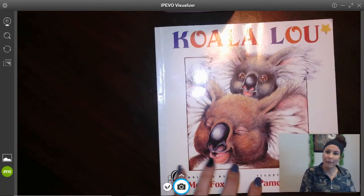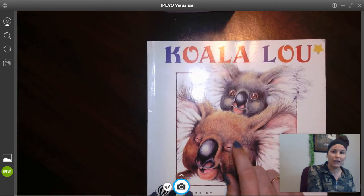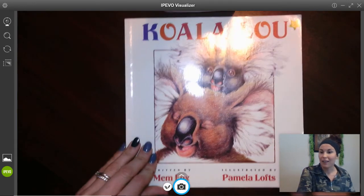Hey friends, let's read back through and talk more about our story, which was about the super cute koala. Our story was called Koala Lou, and it was written by Mem Fox and illustrated by Pamela Lox.